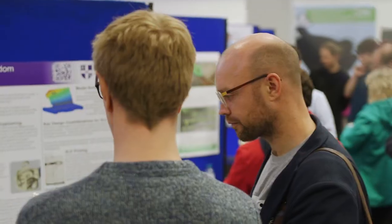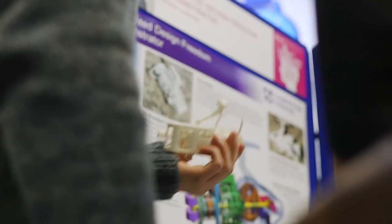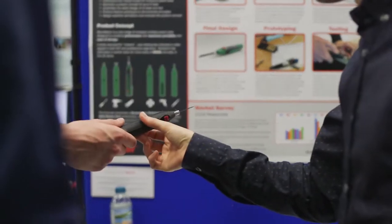It's great coming down here and looking at all the different products and projects that are going on. The students are full of confidence and happy to talk about their work. There's some real innovation going on, it's really exciting.